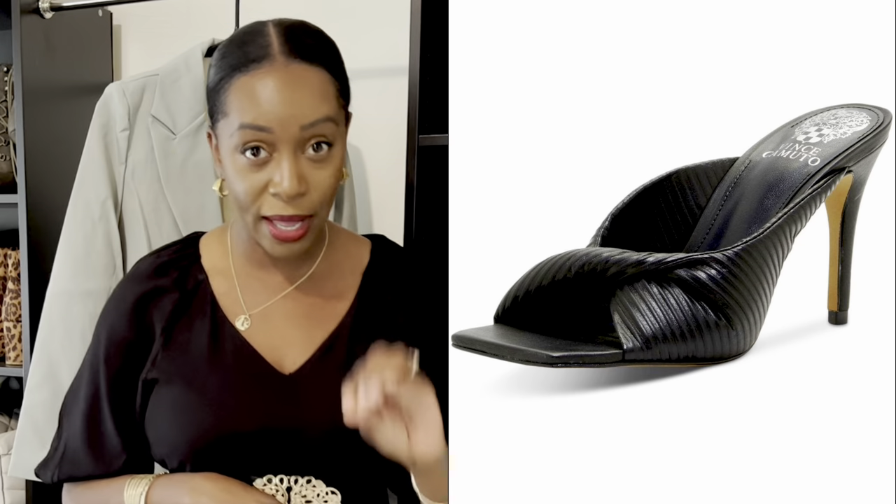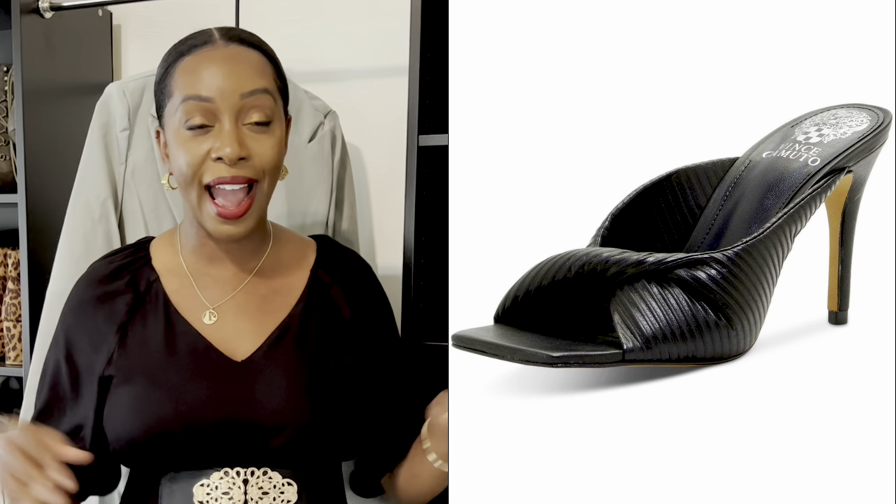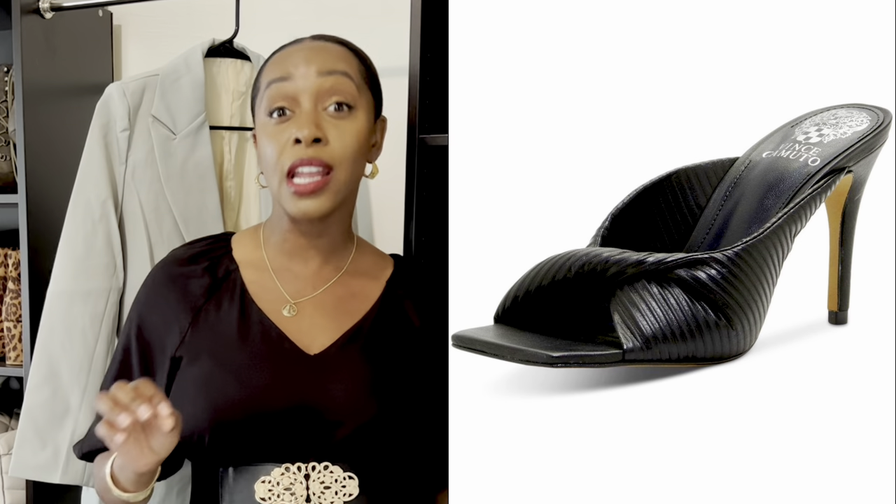This next shoe is from Vince Camuto. I think this shoe is beautiful — if I didn't already have a black sandal I would go and pick this up. It's called the Salita Knotted Dress Sandal. I love the knot detail, but it's not just the knot — it's the whole woven texture of the shoe. It is so classy. If you are looking for a stunning black shoe for summer, this is one I would recommend. It retails for $100, which for Vince Camuto quality is not bad at all.